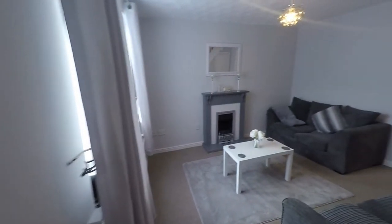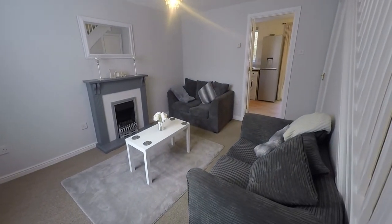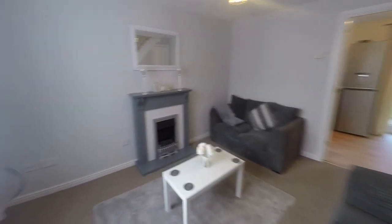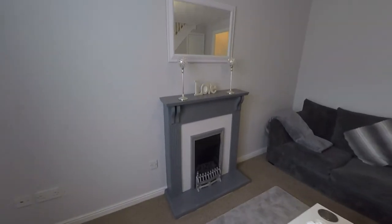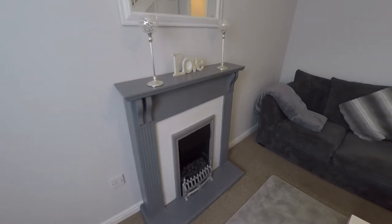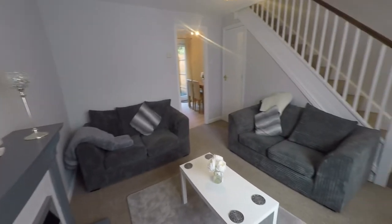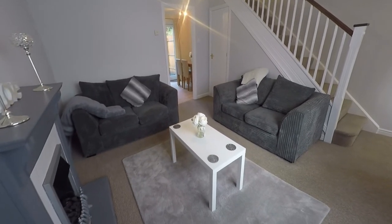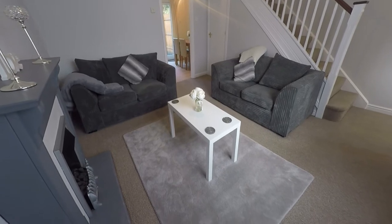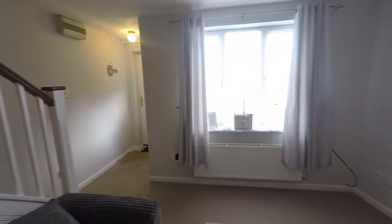The lounge itself is really beautifully presented, nice and modern, and we have the added bonus of a feature fireplace which acts as a lovely focal point to the room. The room is nice and open and provides plenty of space for all of your required living room furniture, and we do have lots of natural light that flows in from that front-facing window.